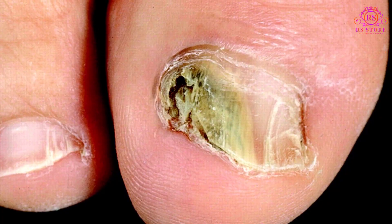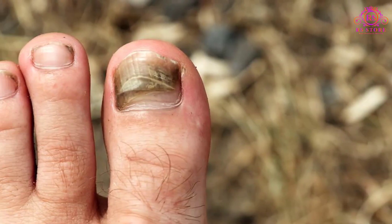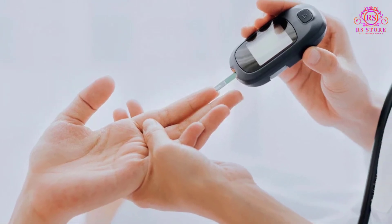Additional causes include having a minor skin or nail injury, having a skin condition that affects the nails such as psoriasis, having diabetes, blood flow problems, or a weakened immune system.